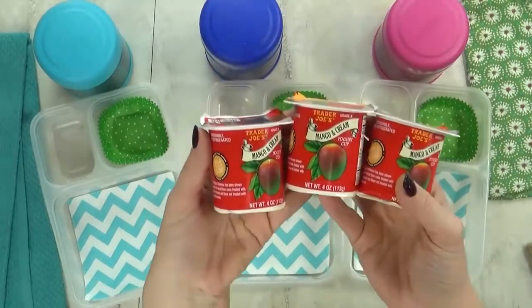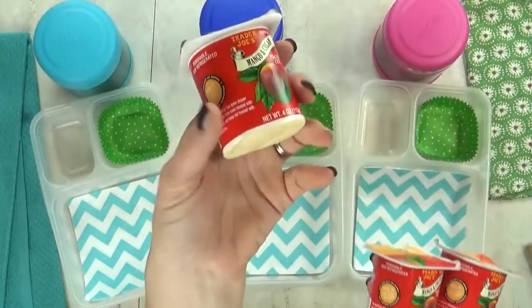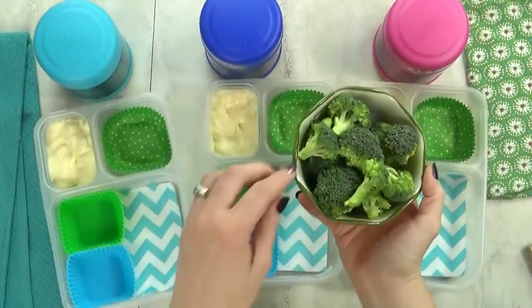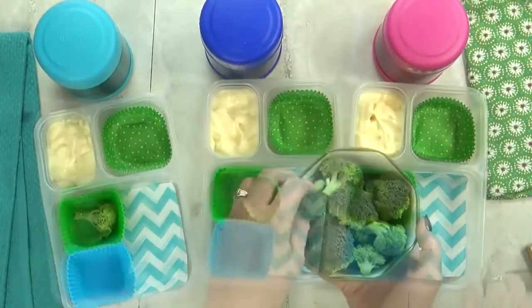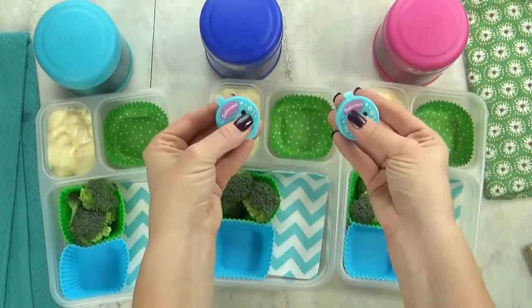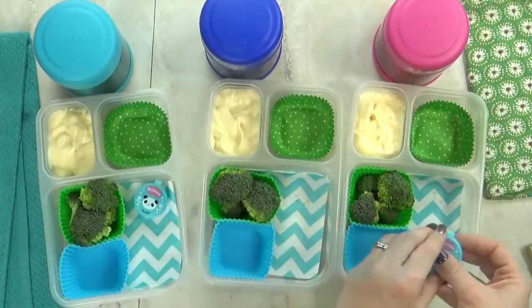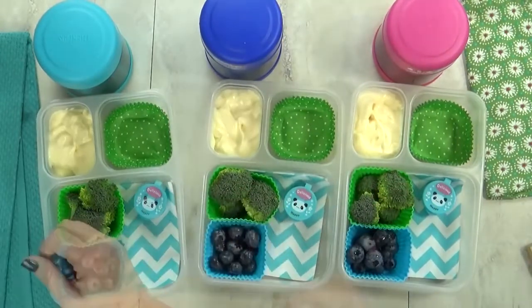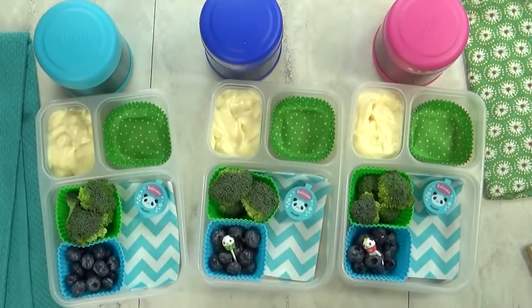Next up I'm going to throw in some yogurt — this is a mango flavored yogurt from Trader Joe's; it's one of the kids' favorite flavors. For our vegetable today I'm going with some broccoli florets, and to encourage them to eat the broccoli I'll give them a little bit of ranch to dip in. For our fruit today I'm throwing in a handful of blueberries.